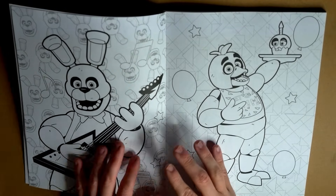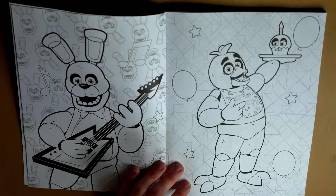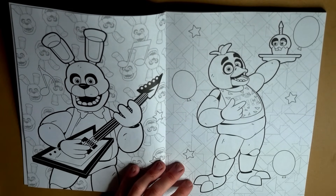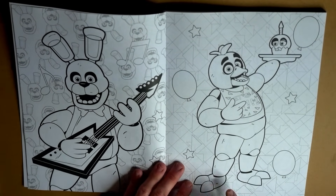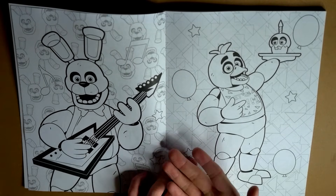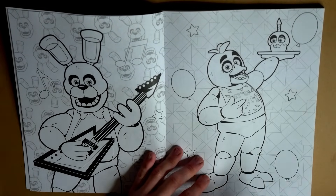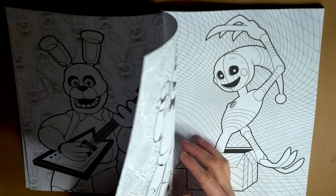If you guys know, let me know in the comment section down below. I don't think it stated who the artist was who initially did all these pictures. I haven't found those details yet - again, let me know in the comment section down below. But look at that Bonnie there. The art looks absolutely incredible. It really does look good. Whoever was the artist for this, it looks fantastic.